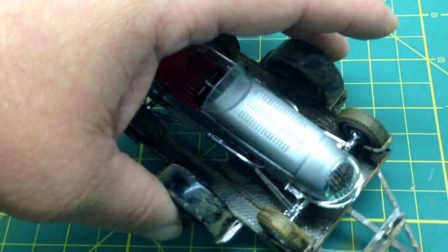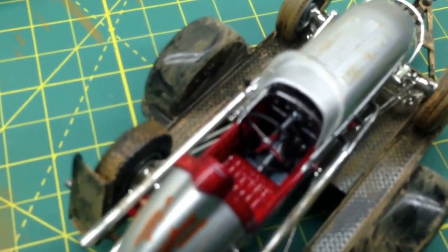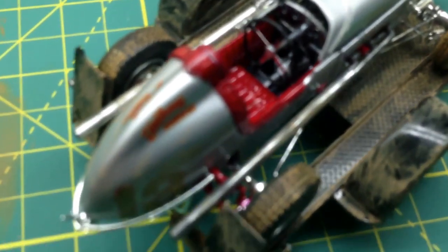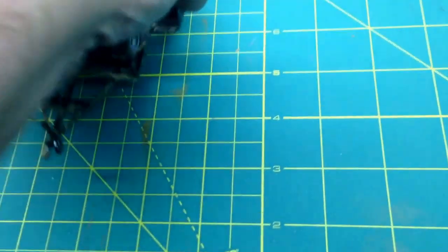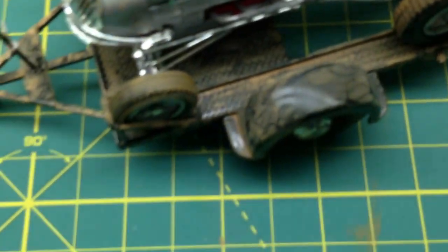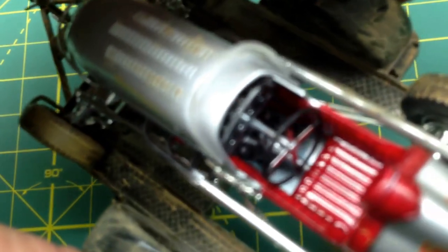This kit came with Photo Etch — it came with Photo Etch for the steering wheel. It gave you an option if you're not experienced with Photo Etch to use the standard steering wheel. But I like the details, so I went with the Photo Etch, and of course I weathered it. It also came with a Photo Etch strap for the hood. And there was one more piece of Photo Etch — the dash gauges in Photo Etch. And of course I weathered over those.